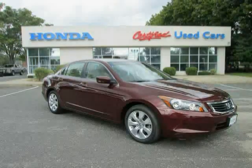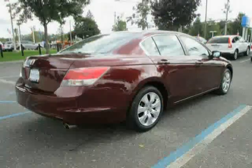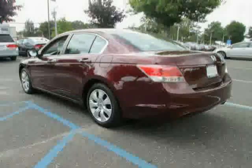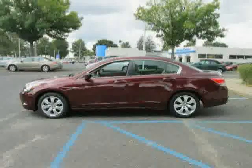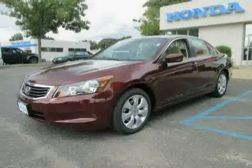This 2010 certified Honda Accord sedan is equipped with power door locks, CD changer, air conditioning, heated mirrors, driver and passenger side airbag, power driver seat, traction control, front wheel drive, power windows, rear head airbag, cruise control, and MP3 player.